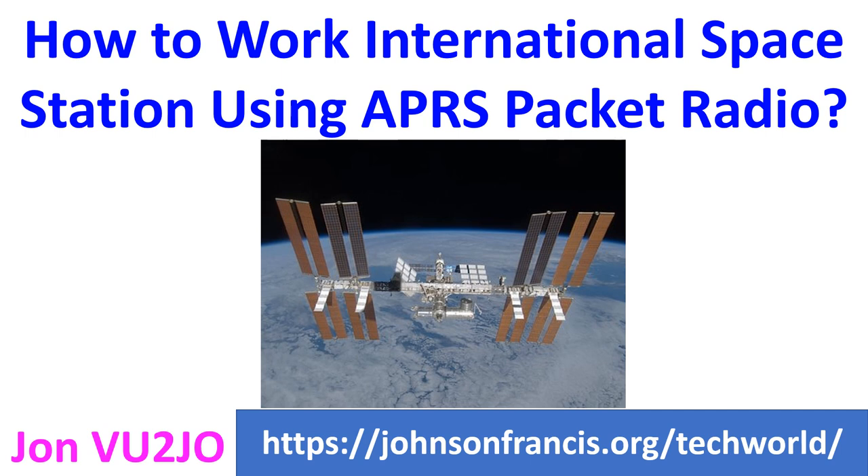APRS stands for Automatic Packet Reporting System and serves as a digital communications channel for ham radio using a digipeater. The packet radio digipeater on the International Space Station works on 145.825 MHz FM, and any 2-meter VHF FM radio will be able to receive this signal.